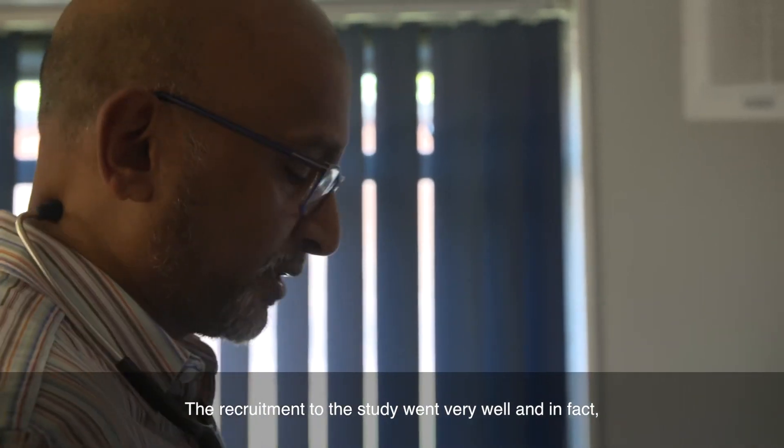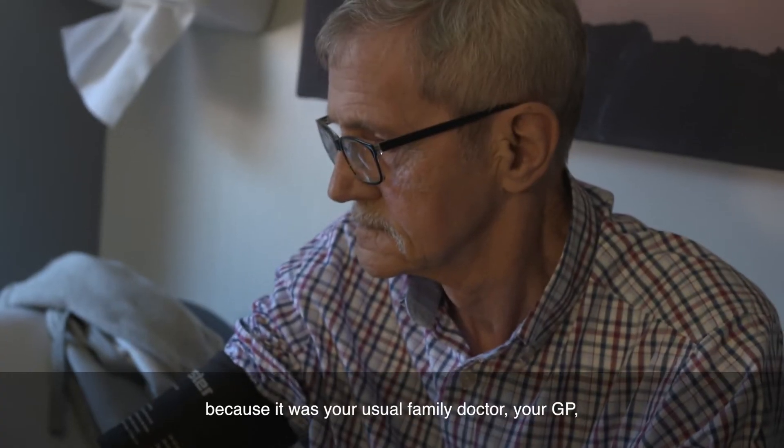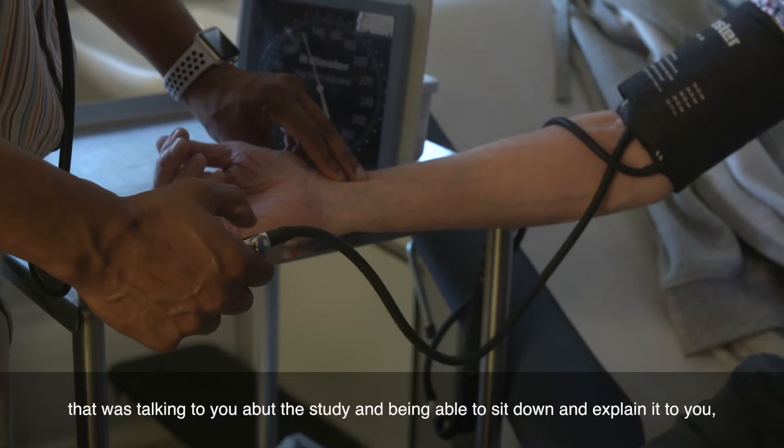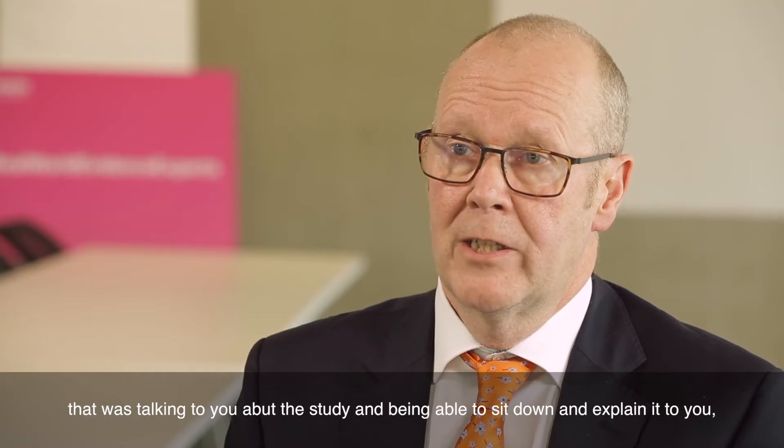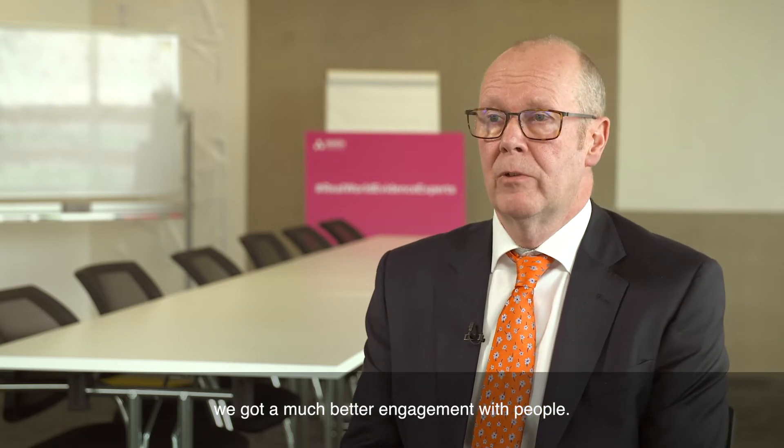The recruitment to the study went very well. Because it was your usual family doctor or GP talking to you about the study and sitting down to explain it to you, we got much better engagement with people.